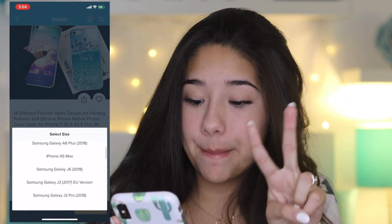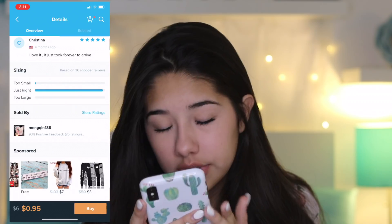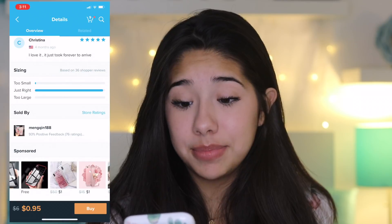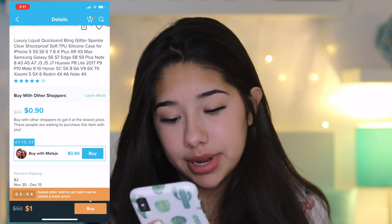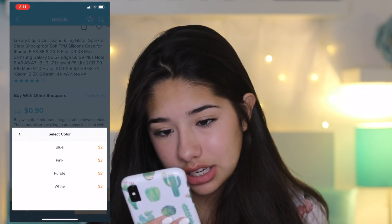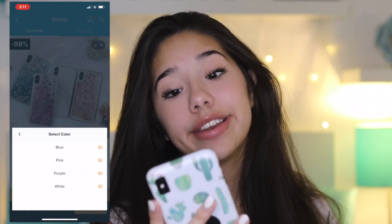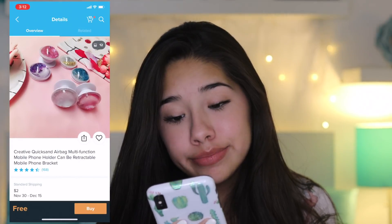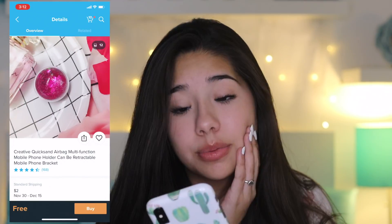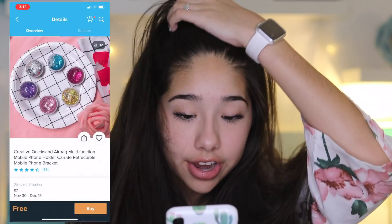iPhone XS Max. Okay, this one's pretty cute — it's got little rose-like flowers on it. Okay, I think this is a glitter phone case; I'd be down to try that as well. Cute, and they have it in my size. I like the blue, definitely. Oh, there goes another case — another $20. Look at these pop sockets, they're so cute. We're going to get one to match the glitter phone case, so that'll be cute to try out.